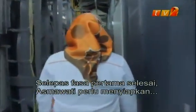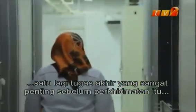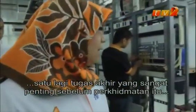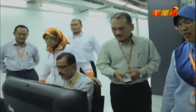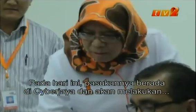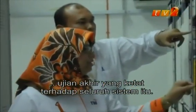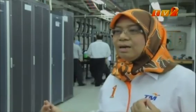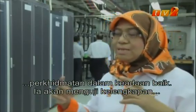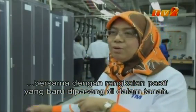With the first phase of the ground rollout complete, Asmawati has one final crucial task to complete before the service is released to the public. Today, her team is at Cyberjaya and will put the entire system through a final stringent test — to verify whether the network end-to-end is able to provide services in good condition and test the equipment together with the passive infrastructure newly laid on the ground.